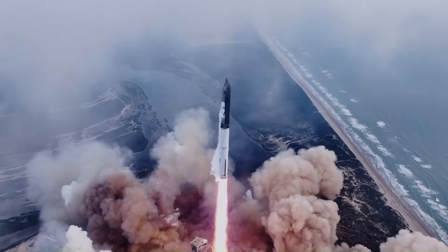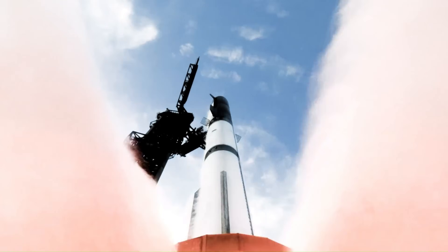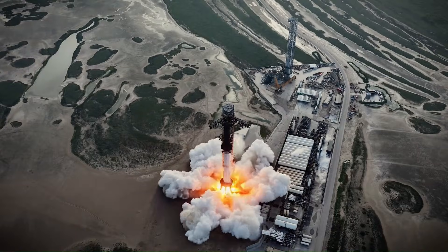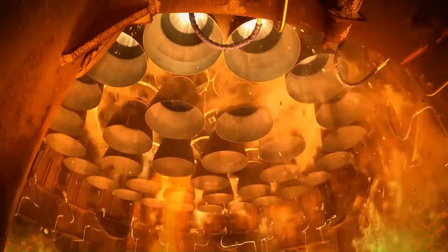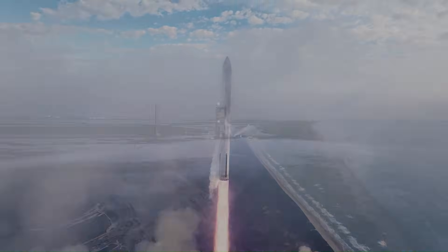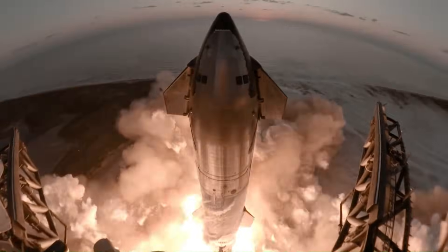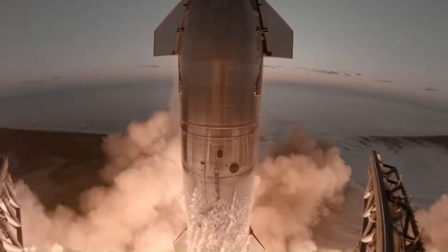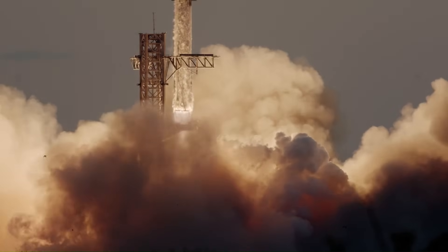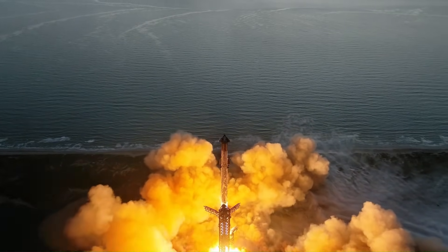Musk has explained why this milestone is important by comparing Starship to the Saturn V. Saturn V produced about 3,400 tons of thrust at liftoff; Starship already delivers more than twice that today. Once Raptor reaches the 300-ton class and beyond, Starship moves close to three times the thrust of Saturn V. Higher thrust gives SpaceX more flexibility during ascent, stronger margins for heavy payloads, and greater room to improve reusability without sacrificing performance.